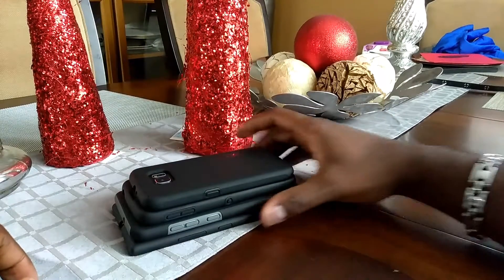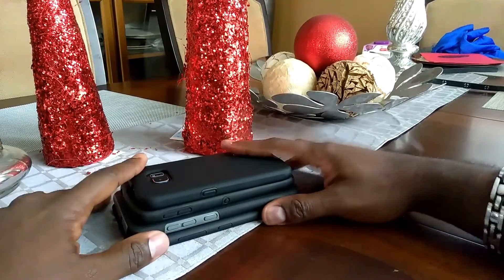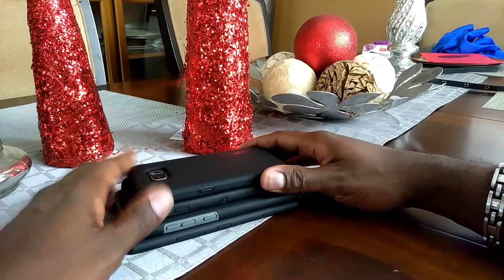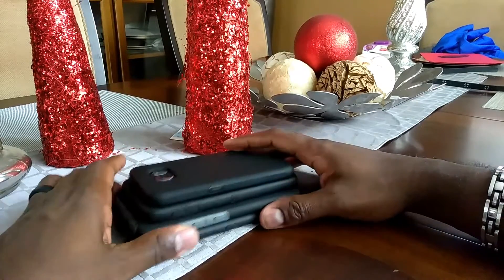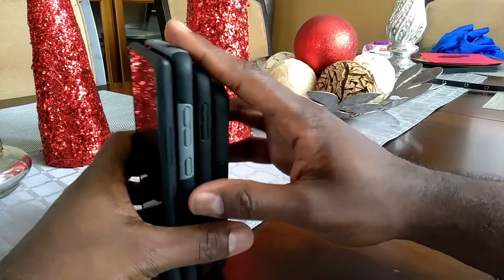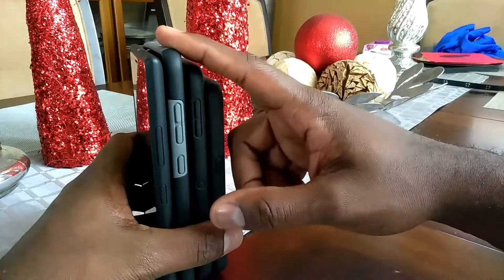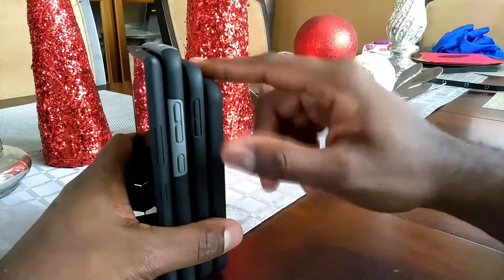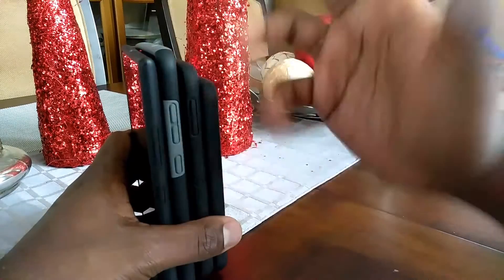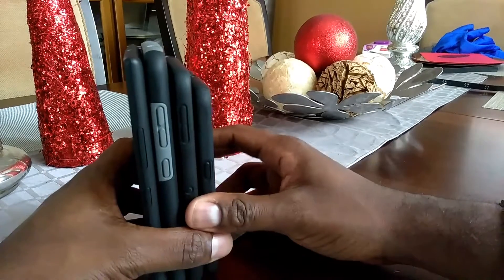Hey YouTube, Aaron here with Random Reviews. Just giving you guys a quick update of my phone lineup. I got a couple phones here, just doing a real brief summary on them. I've kind of had the ZTE Z Max Pro for the most part, but I have a couple other phones — not necessarily one new one added, two of them are older phones I've been holding on to.